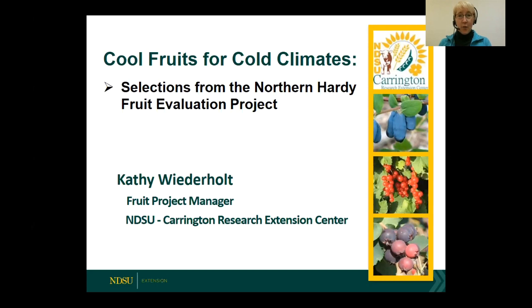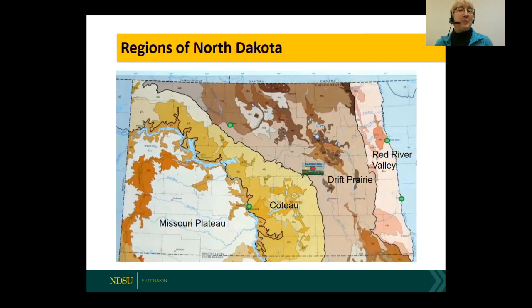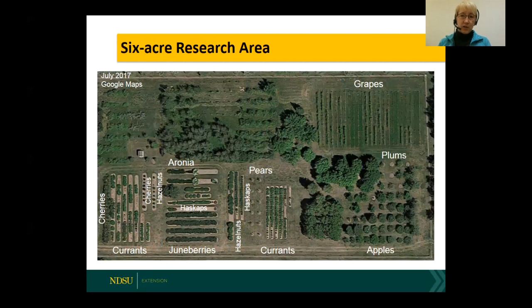Carrington is right here in the east-central part of the state, and we cover a broad area as far as growing conditions go. The drift prairie with really loamy soils covers quite an area in the same growing region we're in. This is our research orchard — it's about six acres in total, with about two and a half acres planted. In the upper right-hand corner we have grapes.